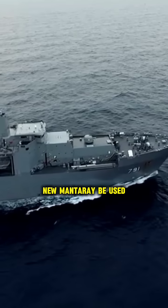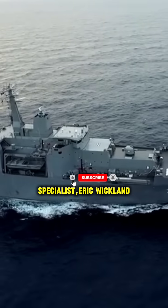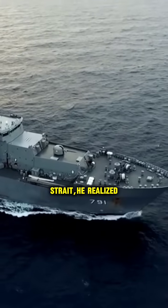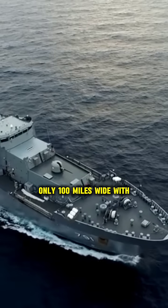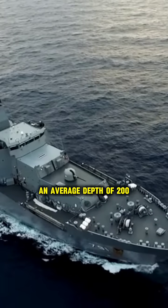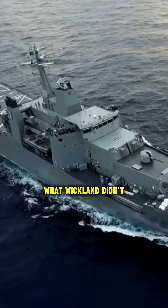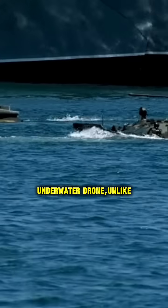How could the military's new Manta Ray be used against China? When U.S. Navy Operations Specialist Eric Wicklund first analyzed the Taiwan Strait, he realized something that made him stop cold. The Strait is only 100 miles wide with an average depth of 200 feet. "This is perfect hunting ground," he thought. What Wicklund didn't know was that Northrop Grumman had already built the perfect weapon for exactly this scenario.